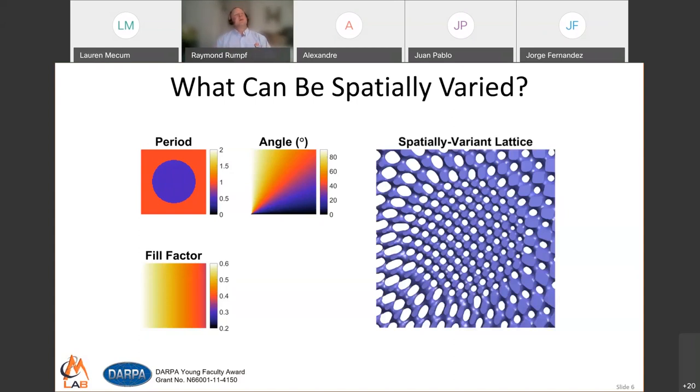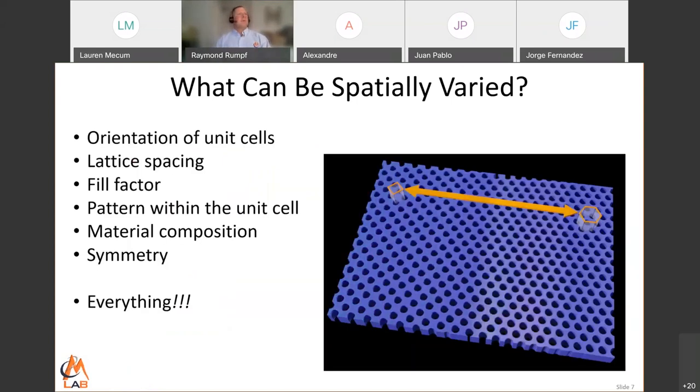A number of years ago, a friend who is a solid-state physicist challenged me: he bet I couldn't transition between two different lattice symmetries without any defects. What you're looking at here is a lattice I generated for him. It has square symmetry on the left and hexagonal symmetry on the right, and the transition is completely free of defects. So lattice symmetry is also something we can spatially vary throughout the volume of a periodic structure — literally anything we've tried, we've been able to spatially vary.